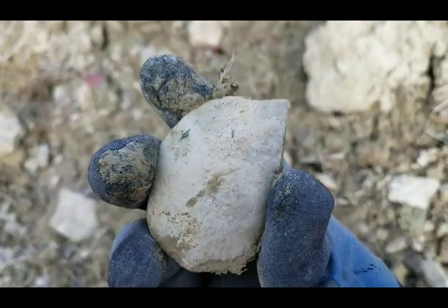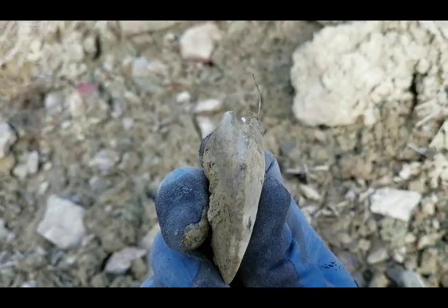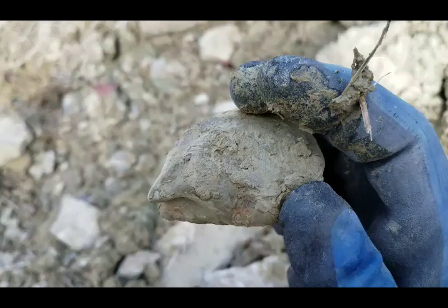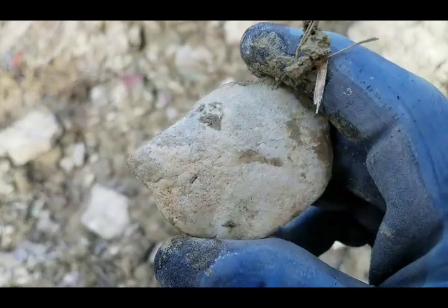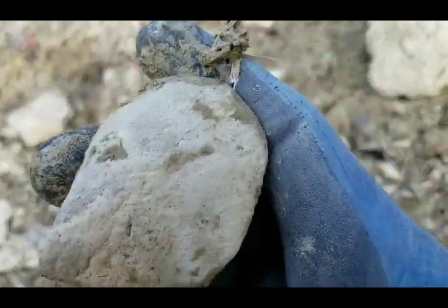It would have had both halves but it's really worn. A lot of times you just find these as internal molds — it's just kind of a general shape. I still like them if they've got both halves; a lot of times I'll pick them up.